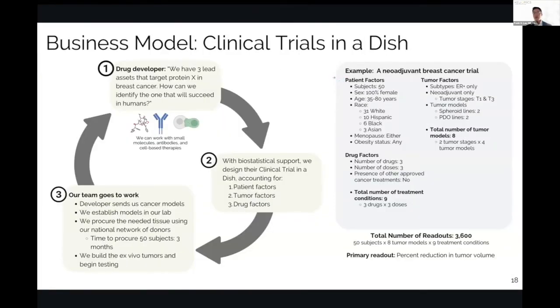For example, a neoadjuvant breast cancer trial with 50 subjects — all female, 35 to 80 years old, with an appropriate racial distribution: 31 white, 10 Hispanic, 6 Black, 3 Asian, reflecting the racial distribution in America, which is a hot topic for the FDA and NIH. We can procure all these patients' tissues, then generate specified tumors — ER negative or ER positive, tumor stages T1 and T3 — using two sphere lines and two PDO lines, with a three-point dose-response curve across nine treatment conditions, yielding 3,600 total readouts: 50 subjects times eight tumor models times nine treatment conditions.